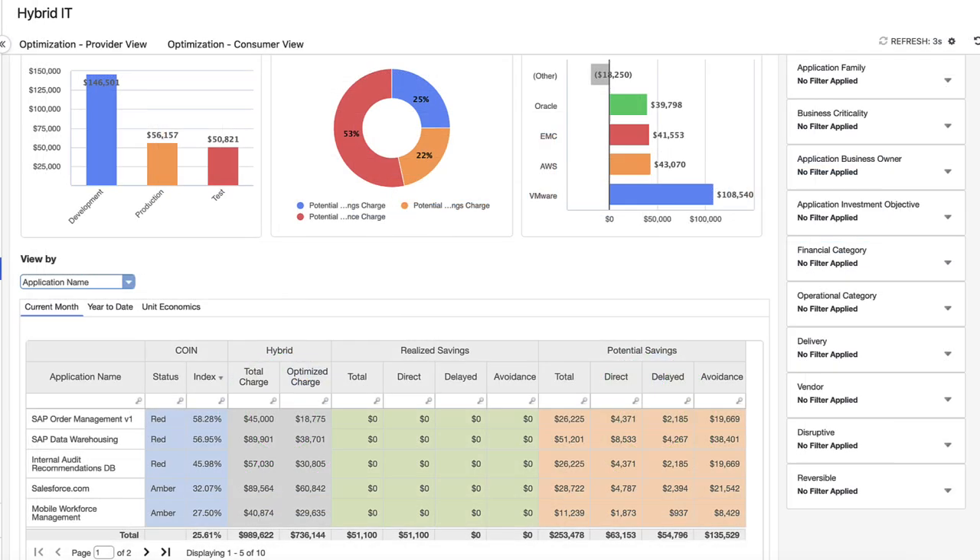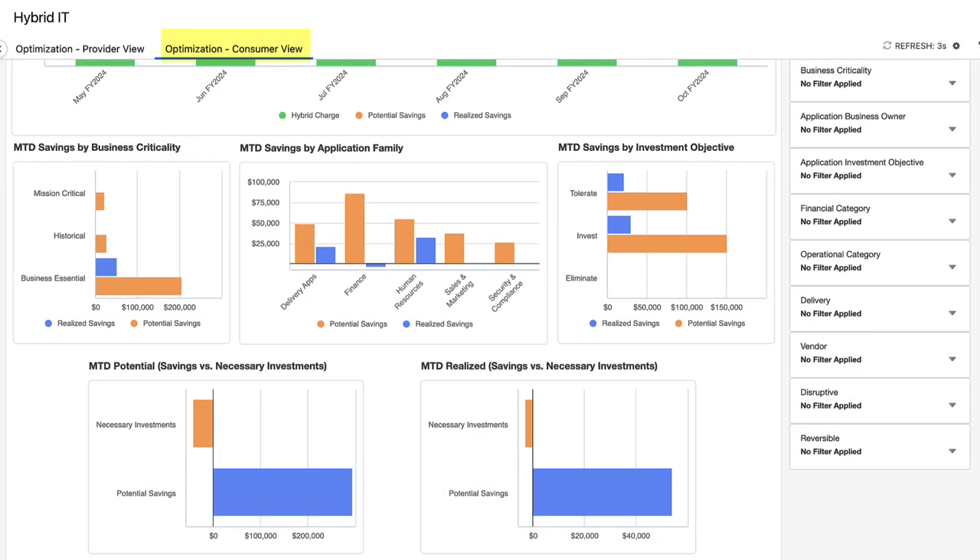As a next step, Mary and Zach bring in Lauren and show the potential impact of these actions on the applications that she consumes and the amount being charged for them. As a consumer, Lauren can see into the potential savings through application-related dimensions, such as the business criticality and investment objective.